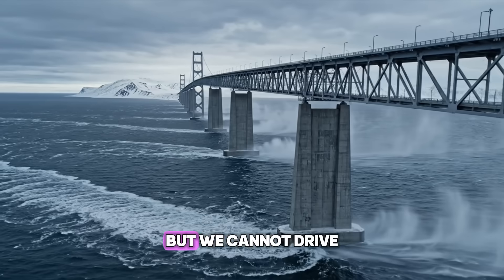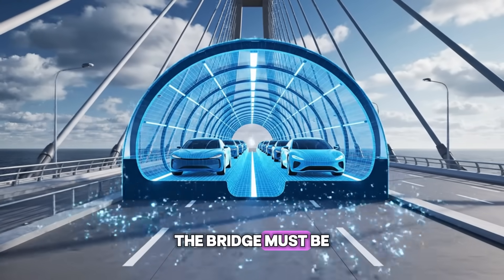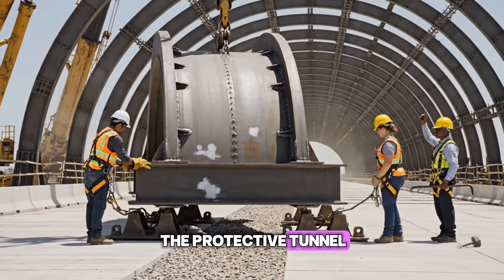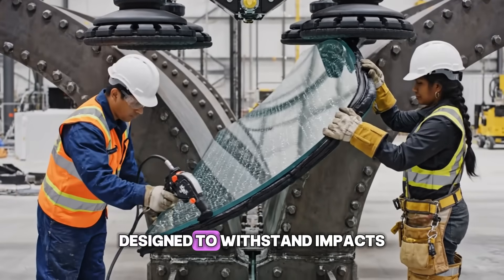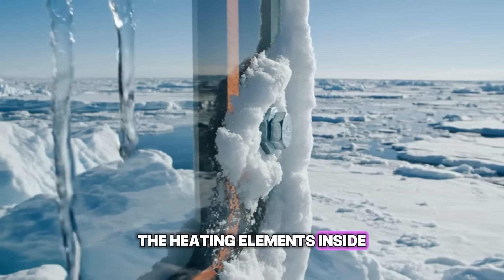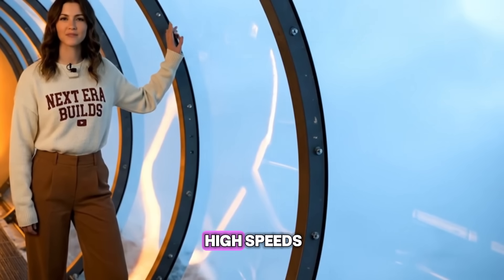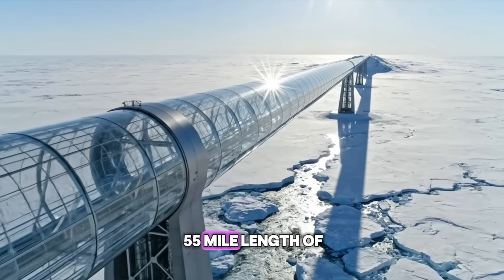The spine is complete. But we cannot drive cars on an open deck in these winds. The bridge must be enclosed in an aerodynamic tube to protect vehicles from the extreme weather. We install steel ribs over the deck, forming the skeleton of the protective tunnel. The enclosure is made of triple-layered heated glass designed to withstand impacts and extreme cold. The heating elements inside the glass prevent ice and snow from blocking the incredible view.